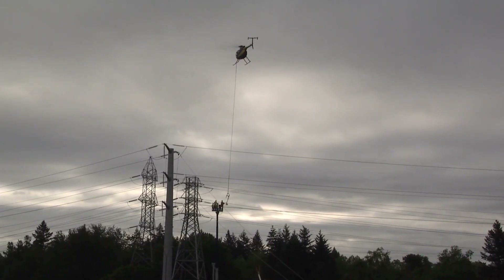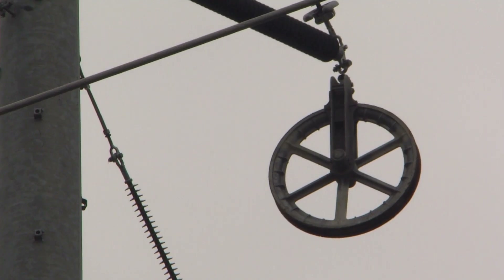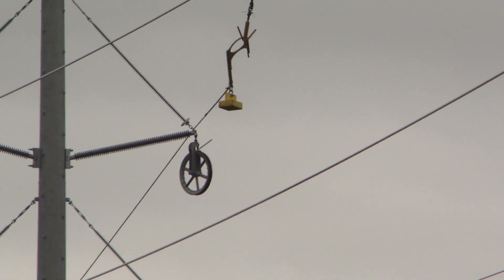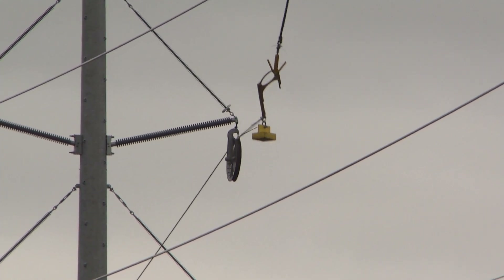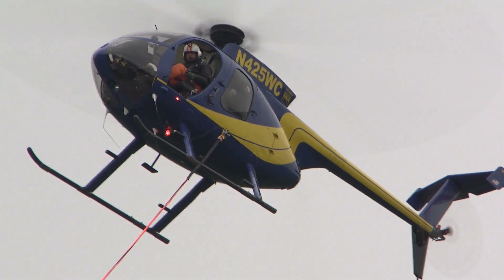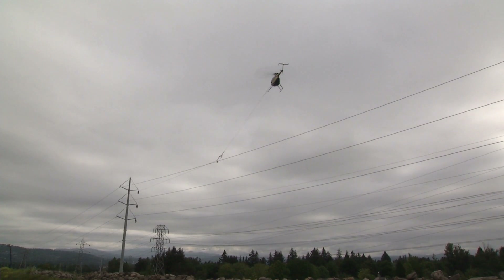Once that handoff happens, the helicopter pilot flies between each of the structures. On each of those structures there's a traveler — a large wheel, kind of like a pulley system. There's a small window that the helicopter pilot hits with that rope, and once he comes in and hits it, it closes and that rope is caught into that traveler, then he moves on to the next structure. Those guys really know what they're doing up there at that height and distance, controlling that helicopter and hitting that small window.